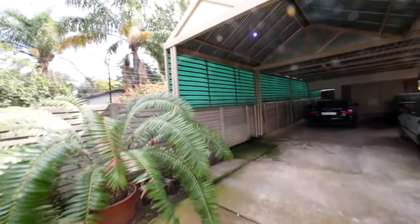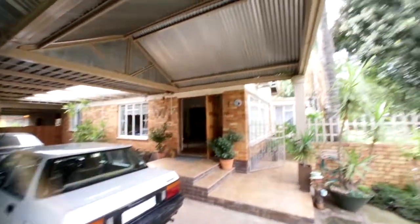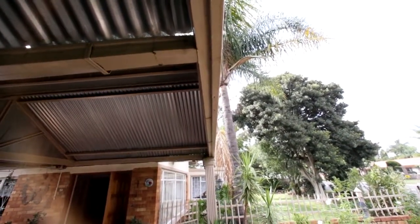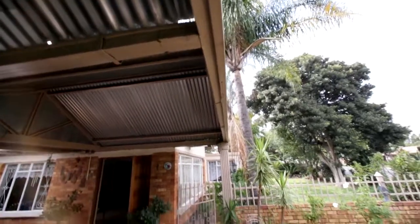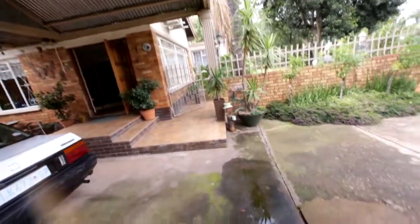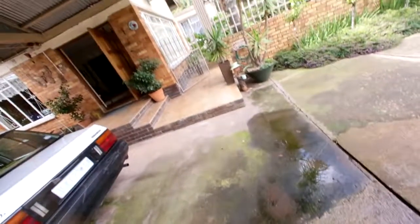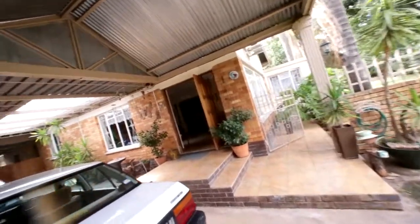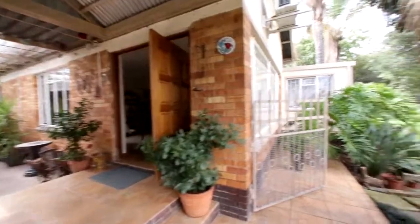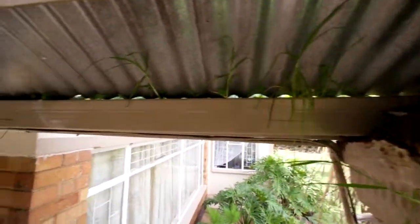There is a little bit of work here and there and I'm going to point it out as we go through the property. First, being on the carport here, there's a little gutter that's leaking a bit that needs some attention. That's rained recently and that's what it's looking like. It could also be that the gutter is just full of leaves or something because I can see these plants growing in the gutter.